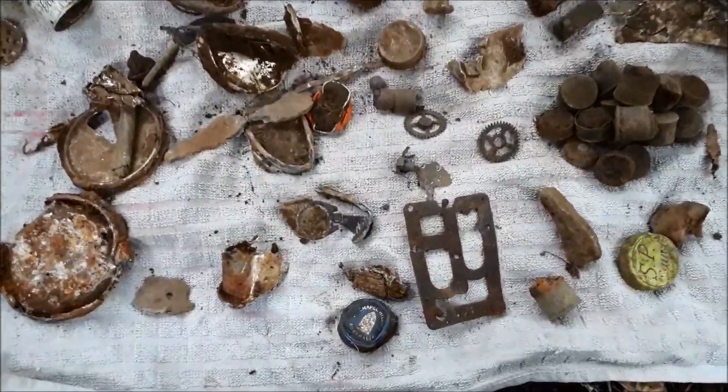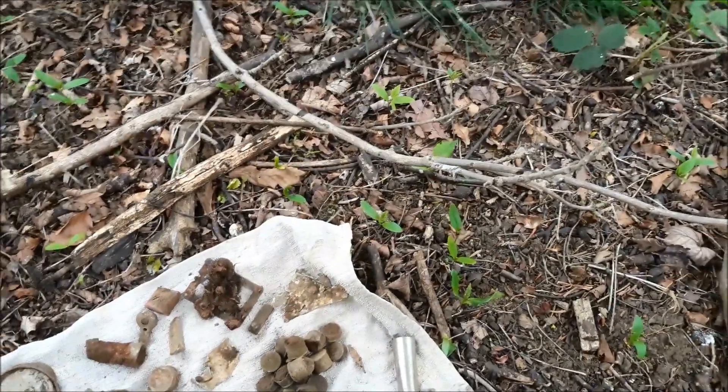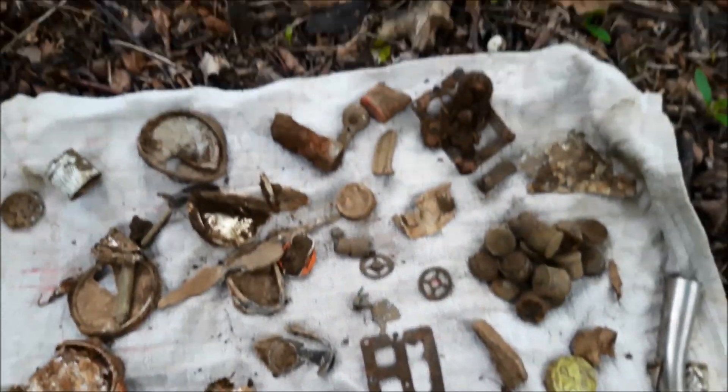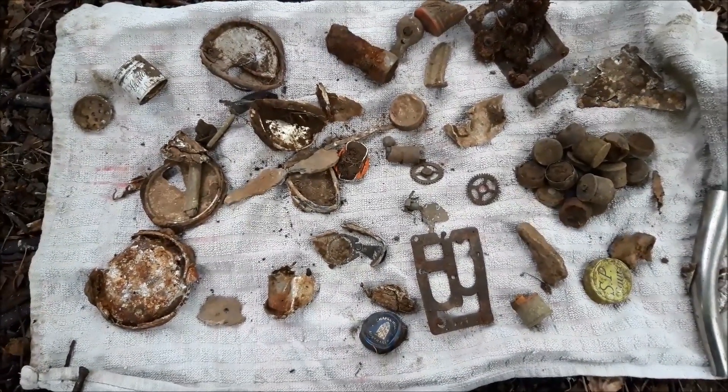We are done. I'm happy with that - there's all the rubbish we had to dig up. 16 shotgun ends - yeah, those are the rubbish. I enjoyed that. Double silver - I'll see you next time folks, cheers.